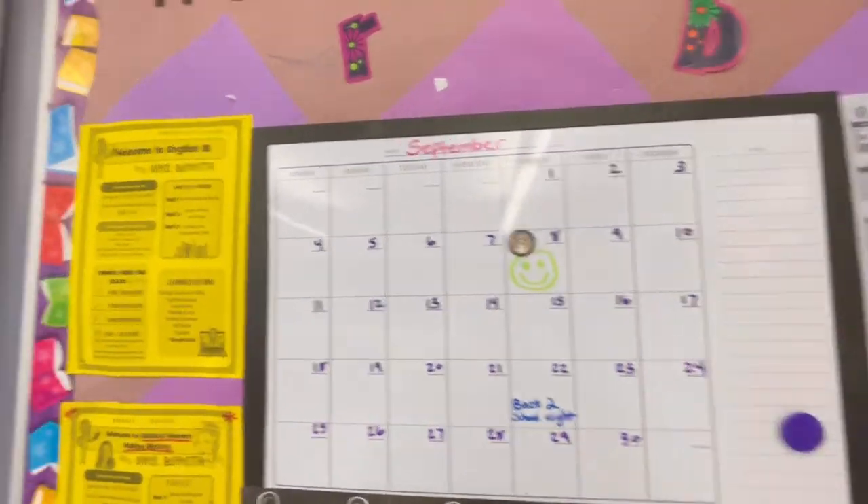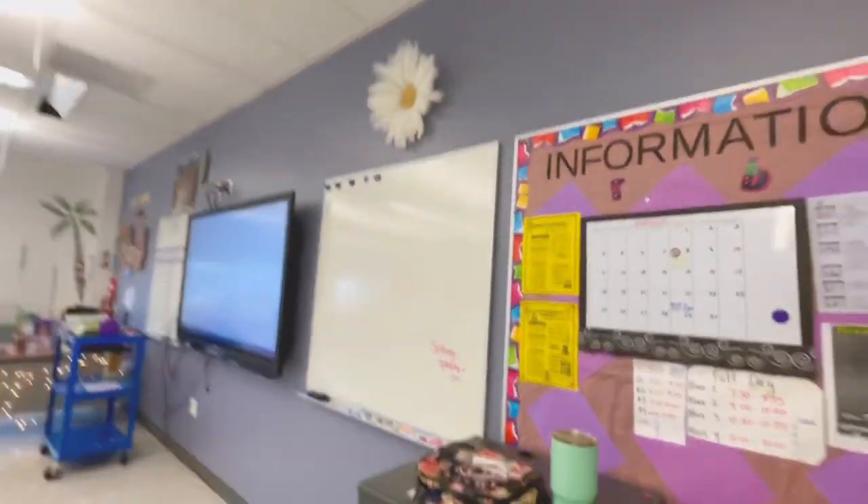This bulletin board is dedicated to student information — their syllabus, calendar, scheduling, and all that information.